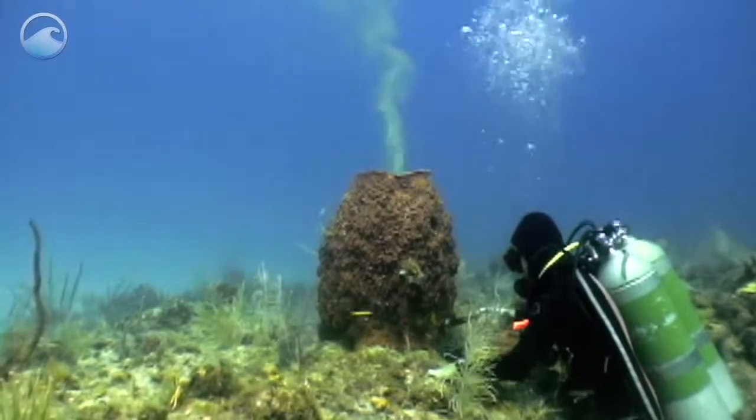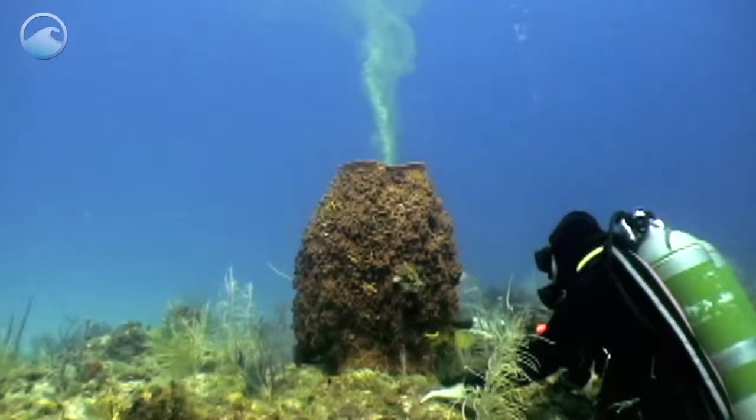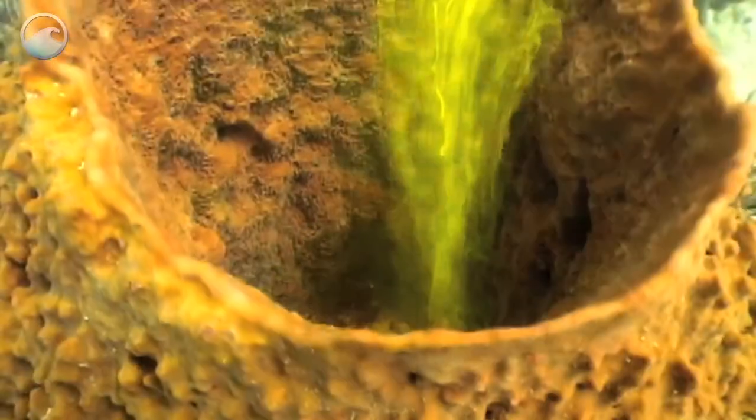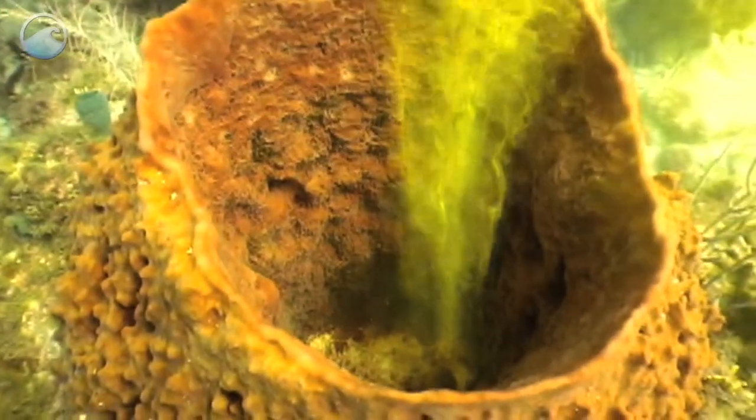Nutrients that are pumped through sponges impact the quality of water on the reef and its ability to support coral growth. Sponges can pump and filter seawater up to 100,000 times their own volume each day.